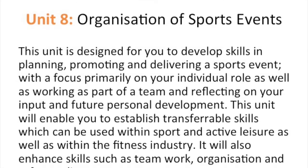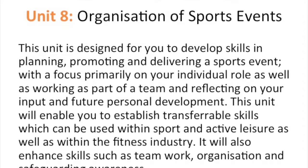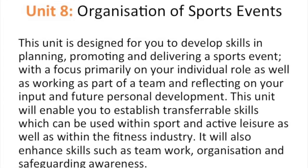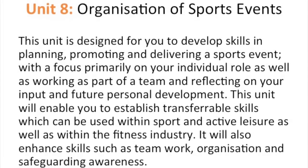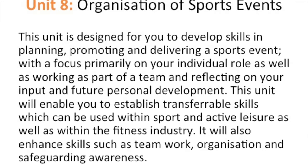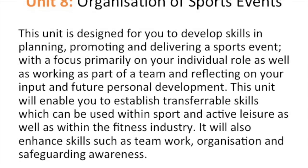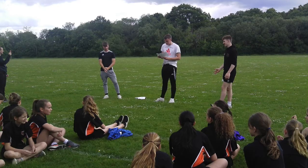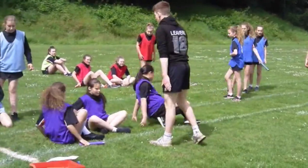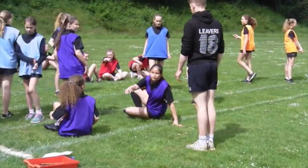Unit 8: organisation of sports events. This unit is designed for you to develop skills in planning, promoting and delivering a sports event, with a focus primarily on your individual role as well as working as part of a team and reflecting on your input and future personal development. This unit will enable you to establish transferable skills within sport and active leisure, linking with the fitness industry, and will also enhance skills such as teamwork, organisation and safeguarding awareness.